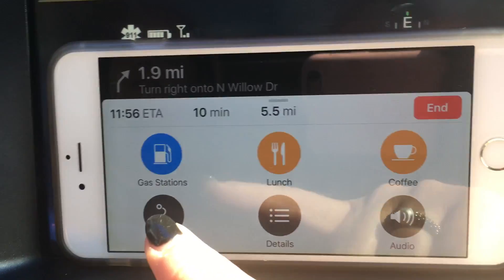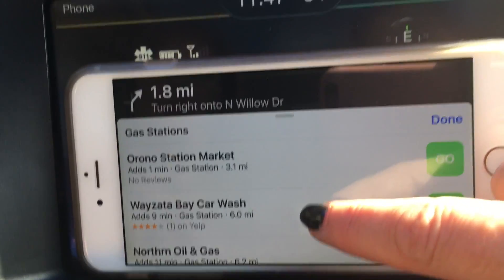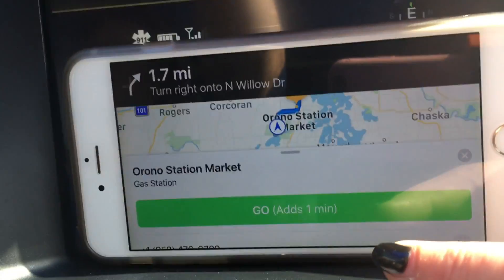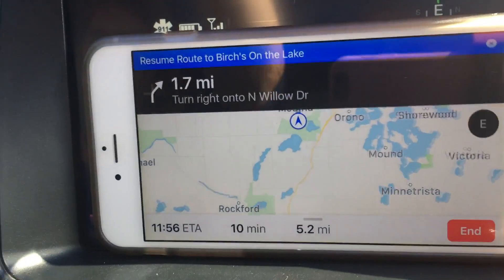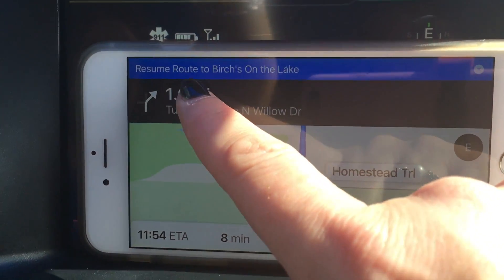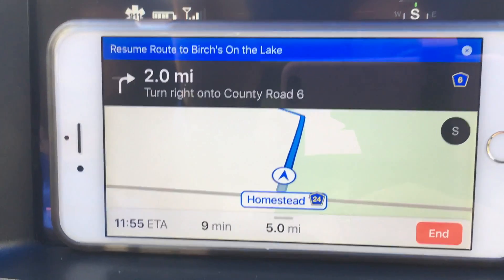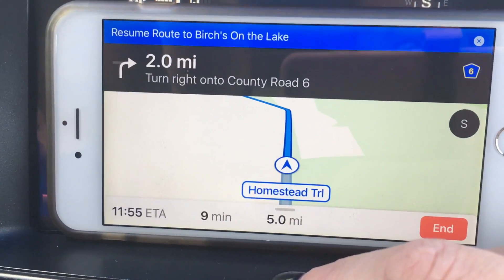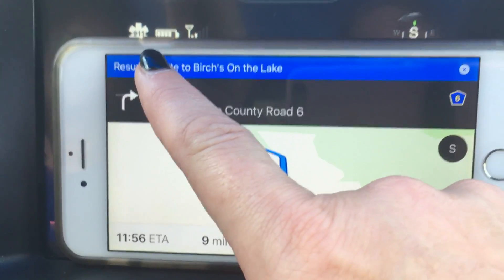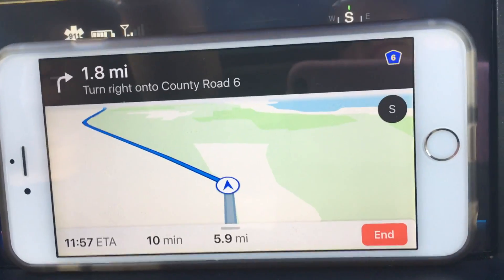Looks like we need gas. With the gas feature, you just press on it, then scroll up to see all the gas stations listed from closest to farthest. Tap on one and it tells you it adds a minute to your route. Hit Start and it reroutes you to the gas station on North Willow Drive. Up here it says 'Resume route to Birches,' so when you're done at the gas station, just tap right there - so simple - to get back onto your original route.